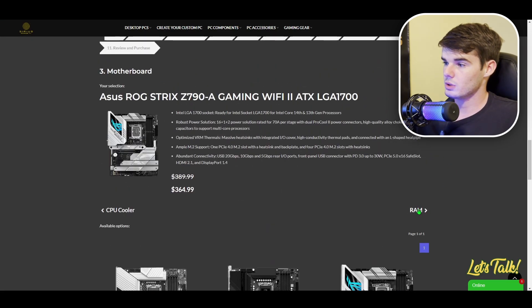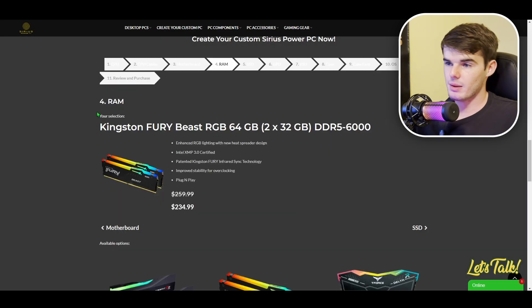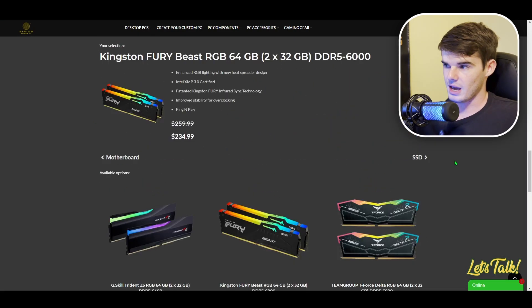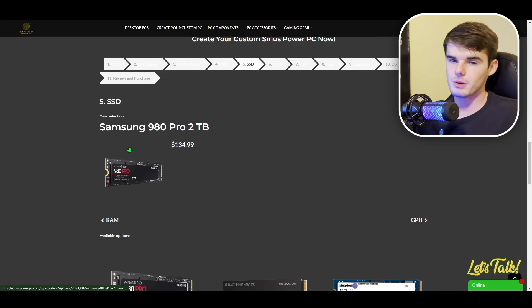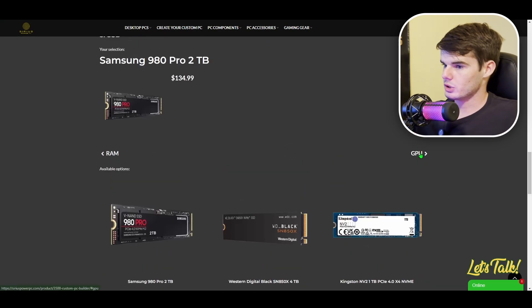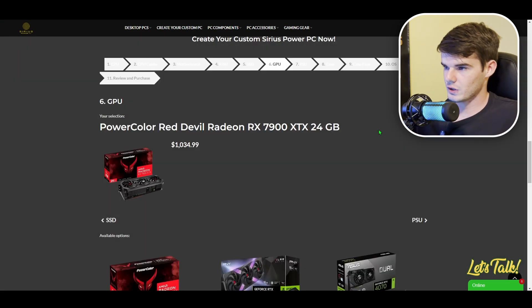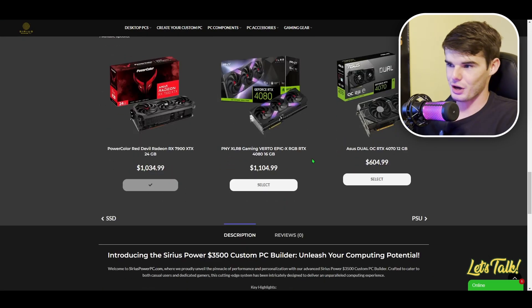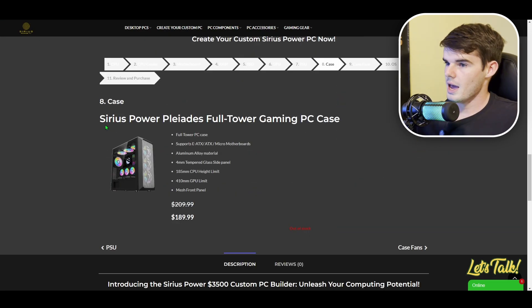For RAM, this is the default for the build, but you can switch it out. Here's our solid state drive — you can select more or less storage. The graphics card is the RX 7900 XTX, with other options available. And then we have our Sirius Power Pleiades Full Tower PC gaming case. We'll click next.